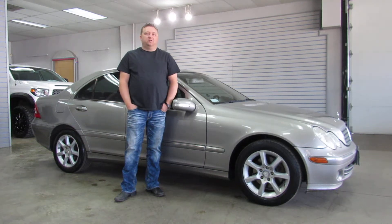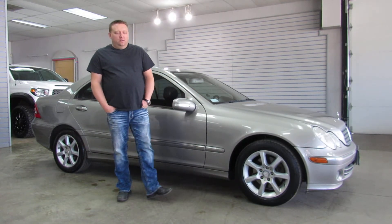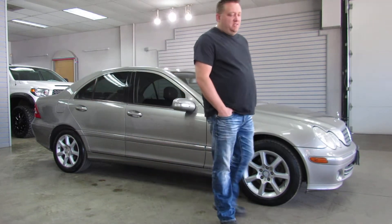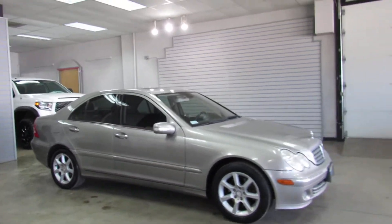Hi, I'm Paul with Wisecome Motorcars. This is a 2007 Mercedes-Benz C280 4Matic all-wheel drive. This little car is actually in pretty decent shape for the year. Pewter exterior over black Mercedes text interior.